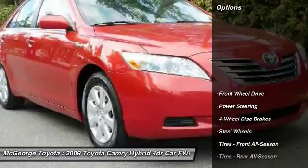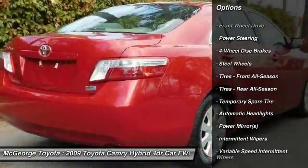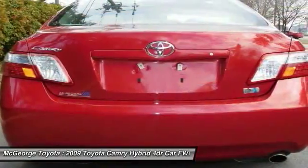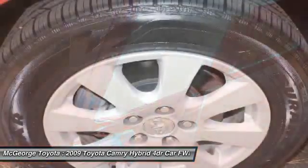Here are some of this vehicle's great options: steering wheel audio controls, anti-lock braking system, keyless entry, adjustable steering wheel, driver airbag, power steering, keyless start, cruise control, four-wheel disc brakes, universal garage door opener.